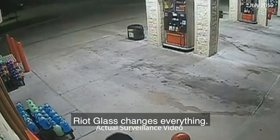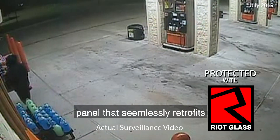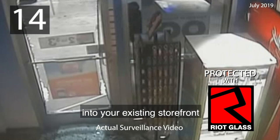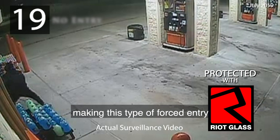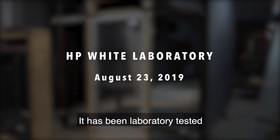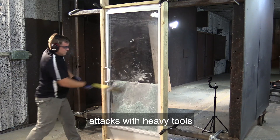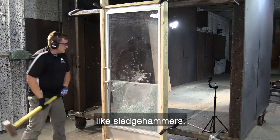Riot Glass changes everything. This is an unbreakable security panel that seamlessly retrofits into your existing storefront, making this type of forced entry virtually impossible. It's been laboratory tested to sustain vicious and prolonged attacks with heavy tools like sledgehammers.